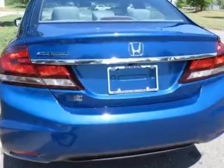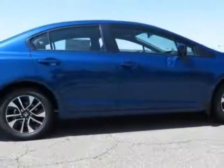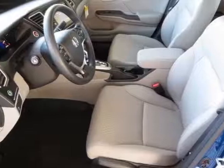Additional options for this vehicle include power locks, steering wheel radio controls, sunroof, and keyless entry. Call 888-748-2019 or email our friendly sales staff today to schedule a test drive.